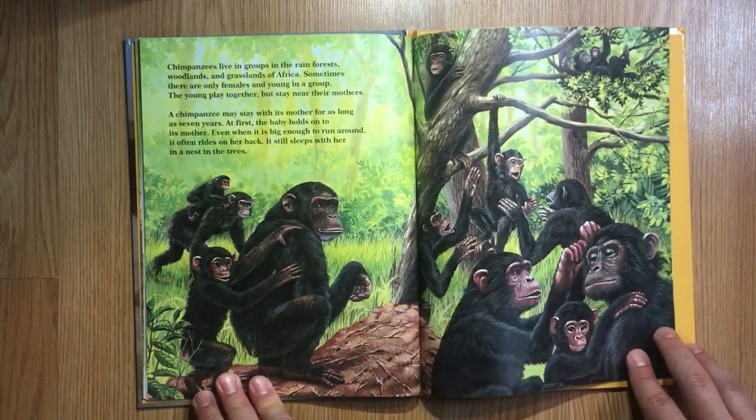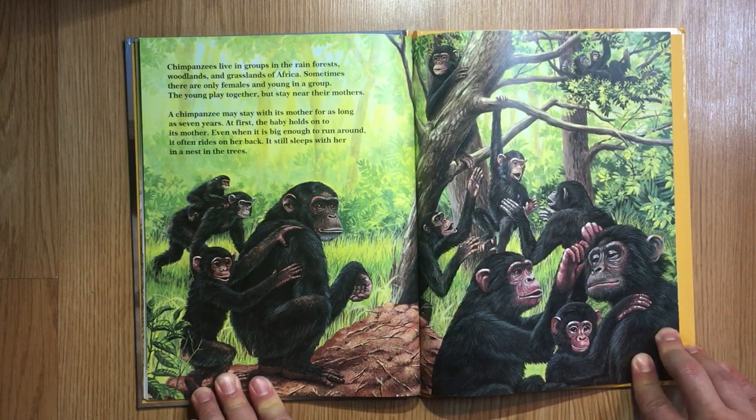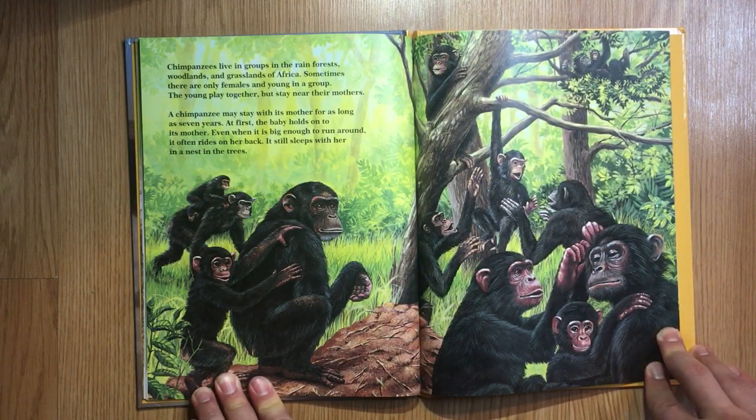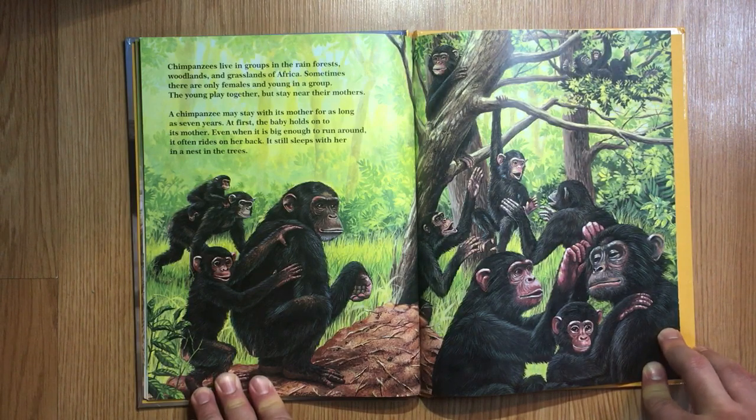Chimpanzees live in groups in the rainforest, woodlands, and grasslands of Africa. Sometimes there are only females and young in a group. The young play together but stay near their mothers. A chimpanzee may stay with its mother for as long as seven years. At first the baby holds on to its mother, and even when it is big enough to run around, it often rides on her back. It still sleeps with her in a nest in the trees.